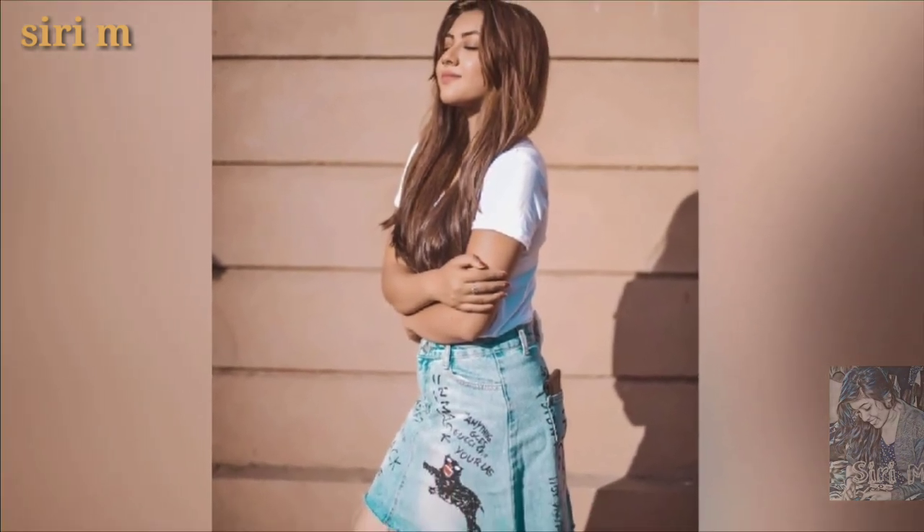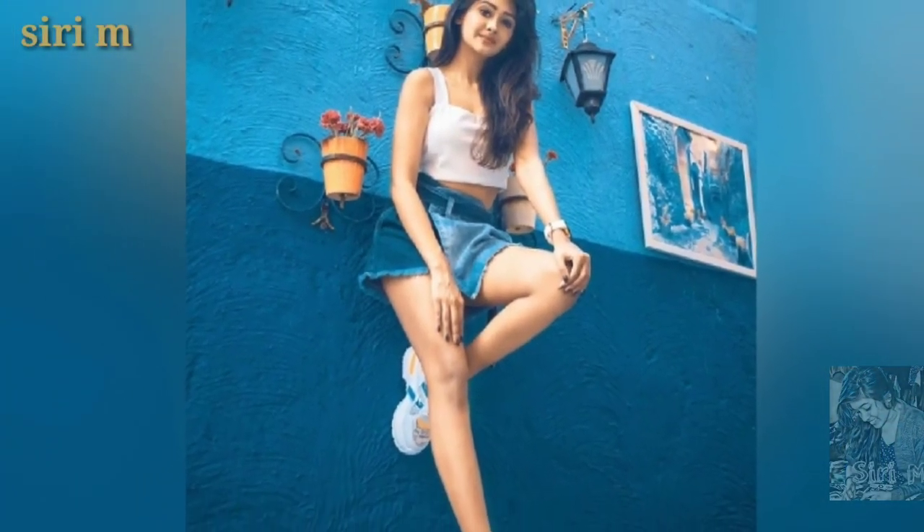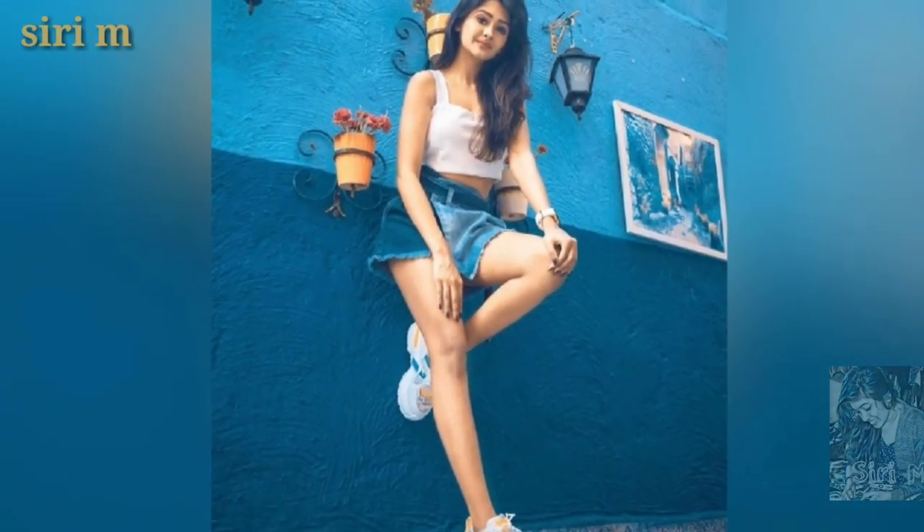Watch more summer and beautiful photo poses ideas in short skirts and mini skirts, like these beautiful girls.